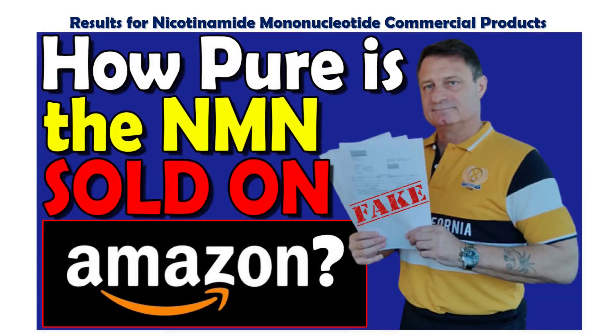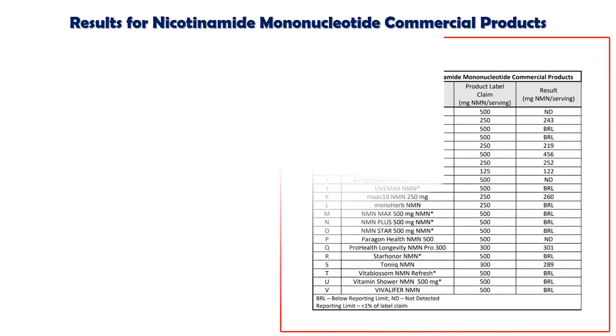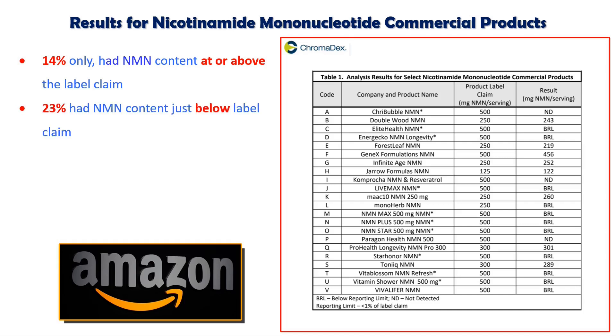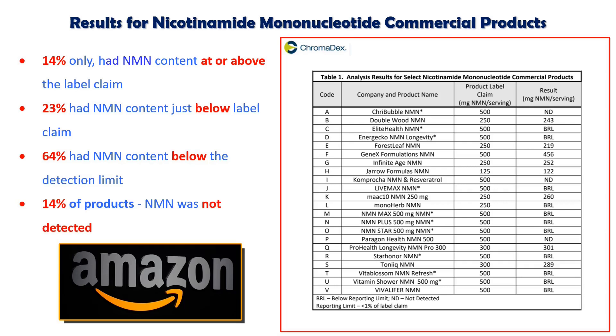Even with the 10% MyNMN discount code, these prices may be too expensive for some people, and some people may be tempted to seek out cheaper products on platforms such as Amazon. As you may know, I recently tested the top three Amazon recommendations for purity and the results were less than acceptable. Chromadex Laboratories also recently tested the 22 brands with the highest market share on Amazon. You can pause the video and check the details in slow time, and there's a link in the description below to the full report. But in summary, only 14% of the 22 brands tested had NMN content at or above the labeled claim. 23% had NMN content just below the labeled claim. 64% had NMN content below the detection limit, indicating that less than 1% of the claimed NMN was actually present. And NMN was not detected at all in 14% of the products.